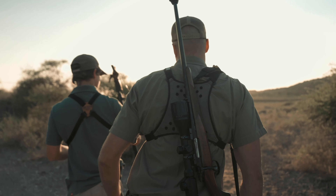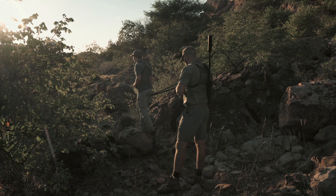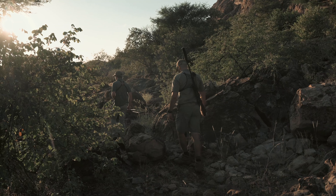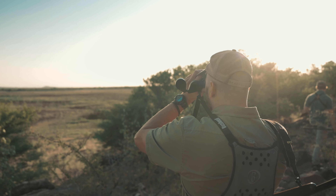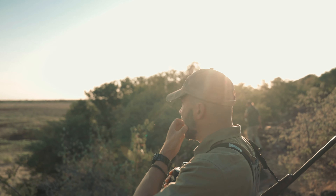We were hunting around this big open old dam this morning, fringed by rocky outcrops and thickets, and we used that to our advantage. We spotted this herd maybe an hour before the shot went off.